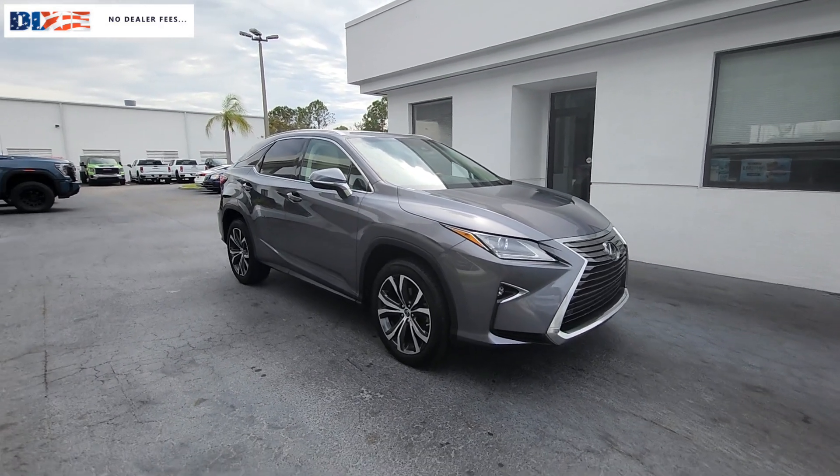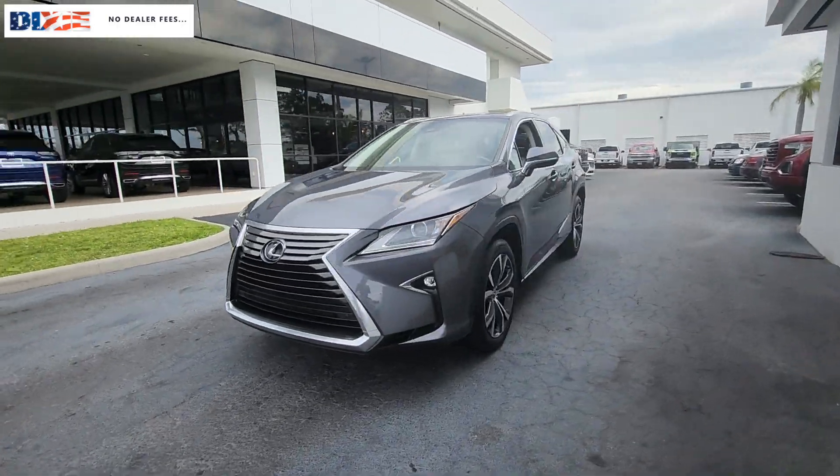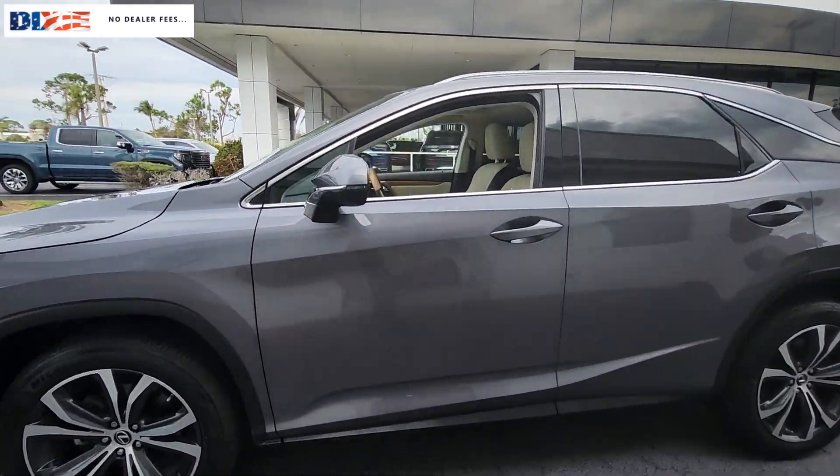Get a feel for the 2019 Lexus RX. With less than 40,000 miles on the odometer, this vehicle provides excellent value.